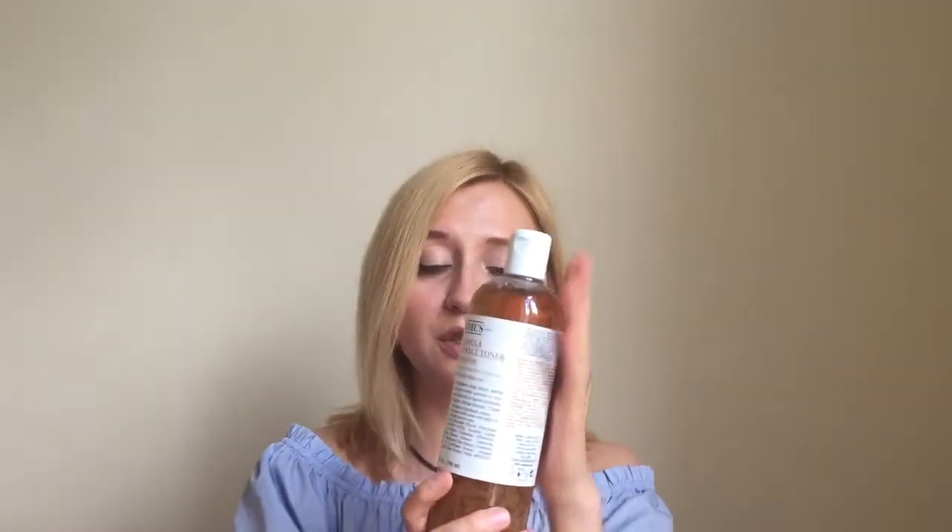I also want to tell you about the toner from Kiehl's, which I bought yesterday. This one is with calendula and it's a herbal extract toner — it's alcohol-free. I've had another bottle of this which I already finished, exactly the same toner, and I just wanted to show you: if I used 500ml of this one and purchased another one, I definitely must love it. My skin is sensitive, prone to redness, and also shiny in the T-zone, and this works really great for me.